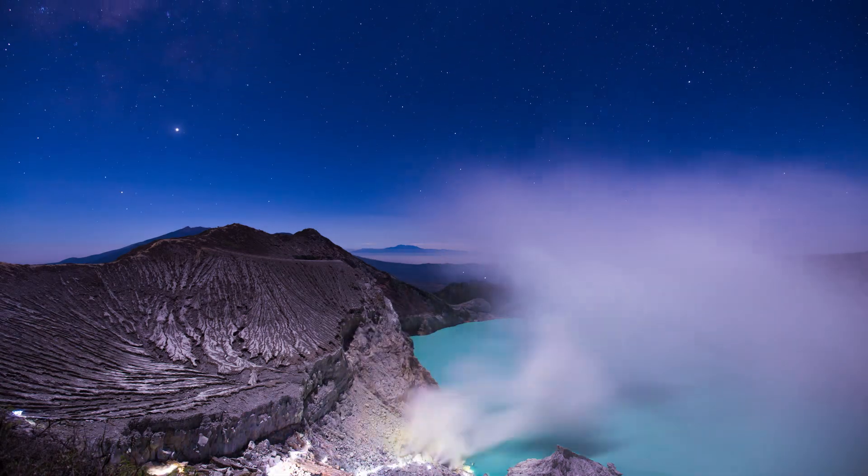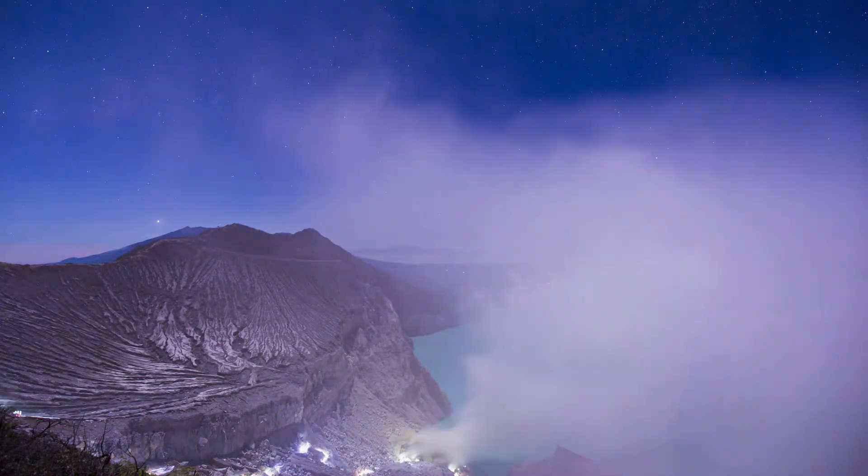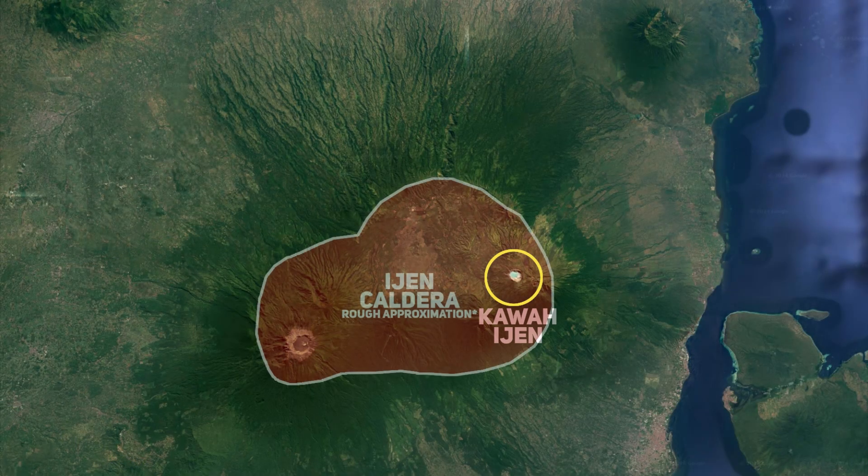Kawah Ijen is situated within the larger Ijen caldera, a massive 20 km wide depression formed by a series of explosive eruptions that occurred approximately 50,000 years ago.